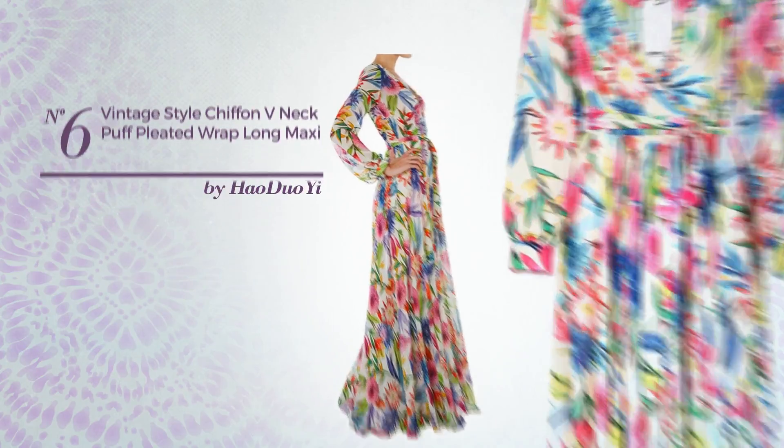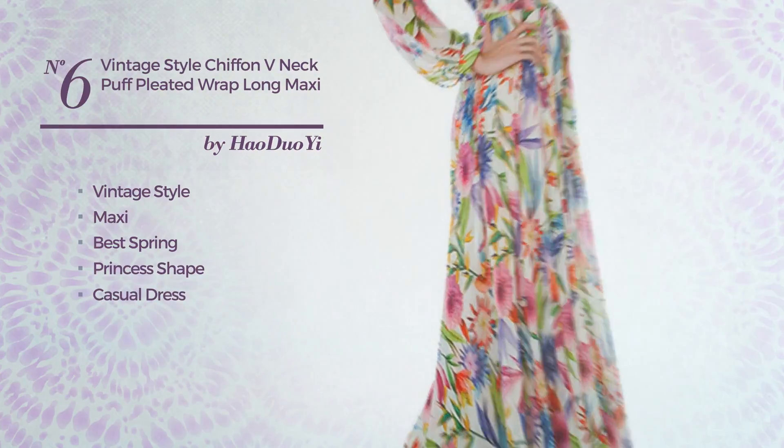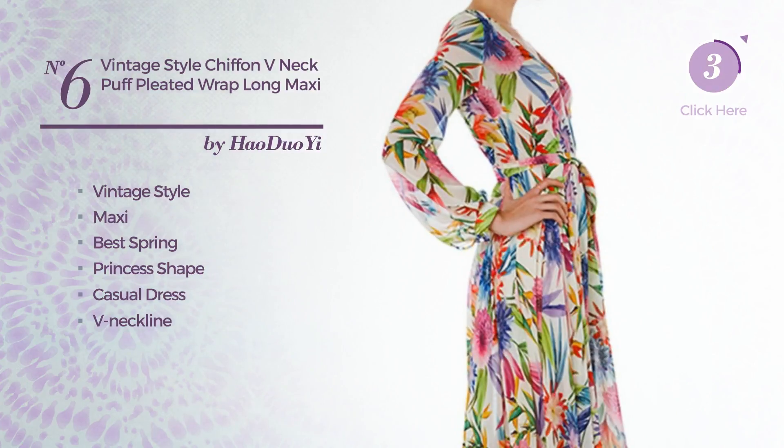Number 6: a blend of vintage and flattering in this maxi great spring princess casual dress. Featuring a V-neckline with a floral pattern, produced with chiffon, adorned with lace. Available merely in this color.